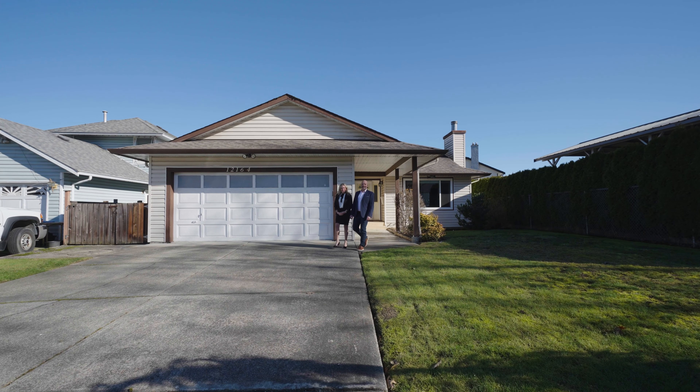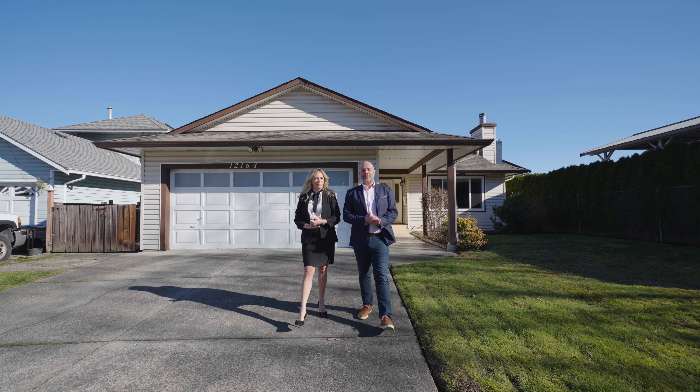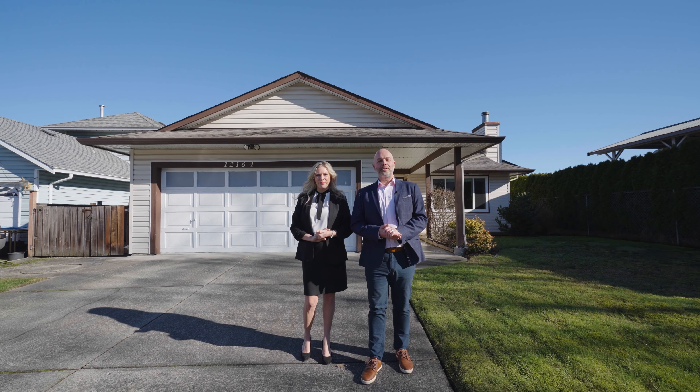Hey there! We're in Maple Ridge today to show you this cute little rancher that we've just listed. It's in a great family neighborhood and it's just a couple of blocks away from Harry Hoagie Elementary School.